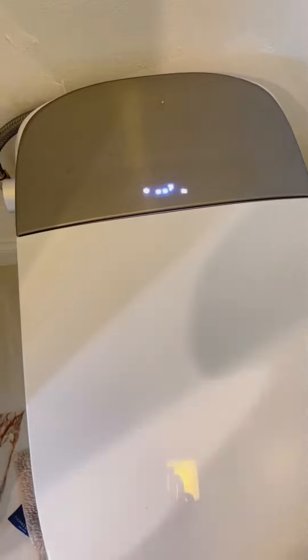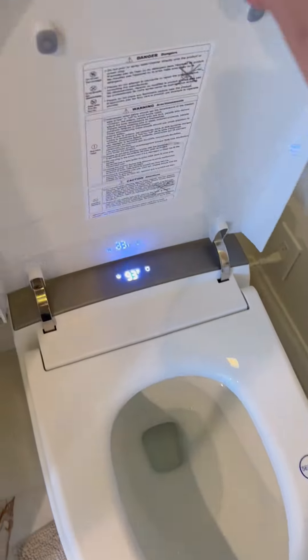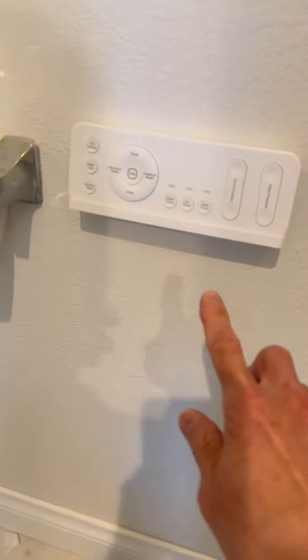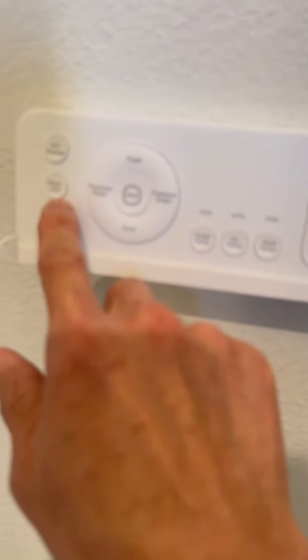I really like the little LCD screen that tells you the temperature and stuff like that. There's a flush button on here if you really need it, though I don't really use it. This is an automatic flush and it comes with a remote that you can mount on the side. It comes with everything that you need.